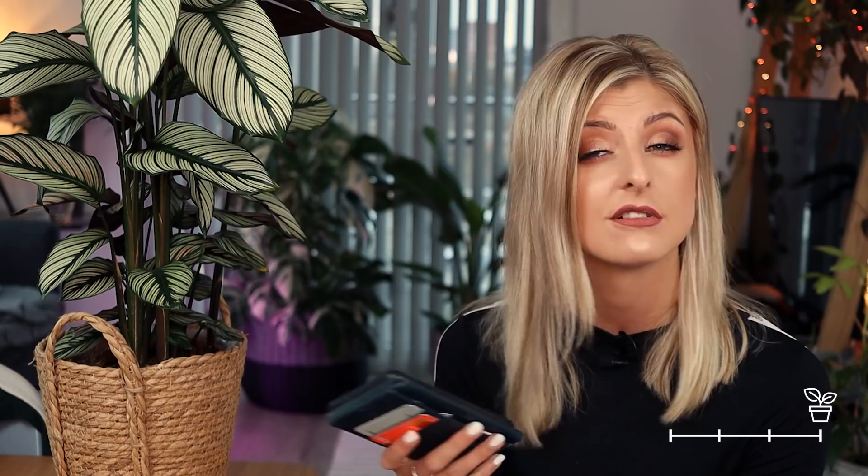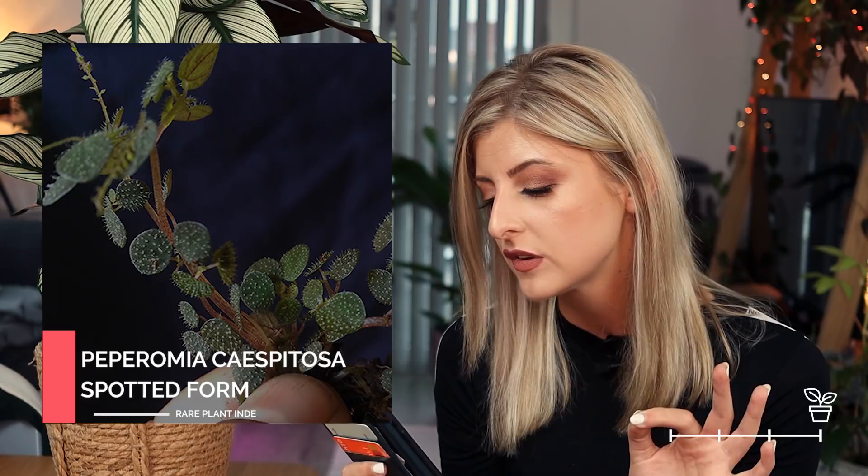Last on my list for extremely rare is the Peperomia caespitosa spotted form. There will probably be a regular form, I can only assume. It's another spotted peperomia and I can't get my head around it — it's so weird. It reminds me of a begonia, obviously, because it has spikes all over the leaves. I can't really find it on the internet either, so let me know if you've seen this before. It's like loads of spiky little coins. Looking at the image, the guy's fingernail in comparison to this peperomia — this must be absolutely tiny, like a micro plant.